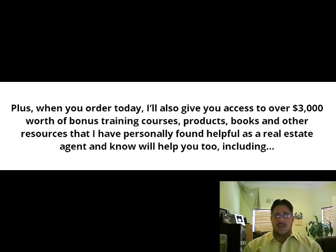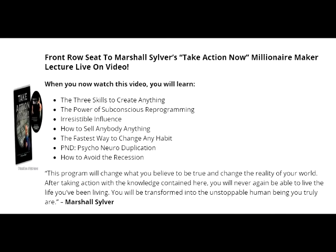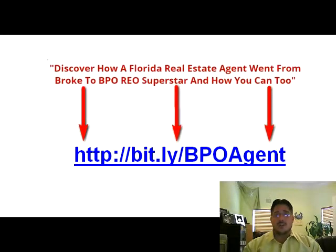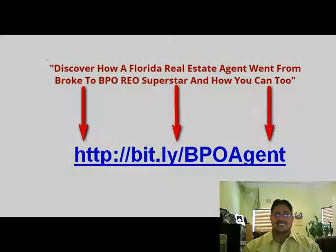For a step-by-step training on how to become a BPO agent, you may wish to consider investing in a BPO course that will guide you through the entire process of registering for the companies, as well as provide all the BPO forms, spreadsheets, and other materials that you'll need in order to complete your first BPO order. The BPO REO Academy offers not only comprehensive, easy-to-follow training, but also a support of BPO experts that are available to help you every step of the way. You can learn more at the BPO REO Academy — that's www.bporeoacademy.com. Thanks a lot, and have a great day!